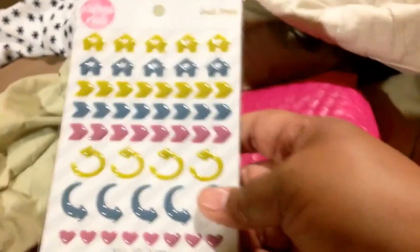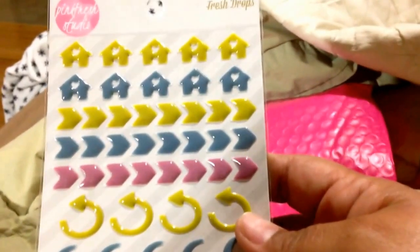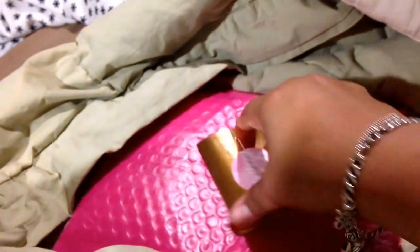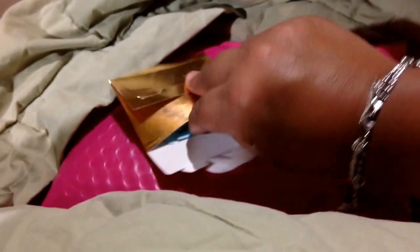Oh my god, I love it! They sent me this — isn't that cute? And what's inside here are alpha letters. They're not stickers, they're just paper alpha gold foiled alpha letters.